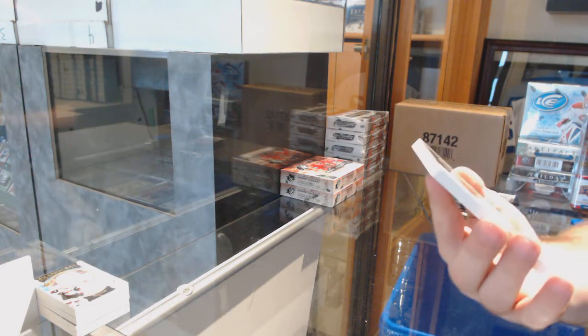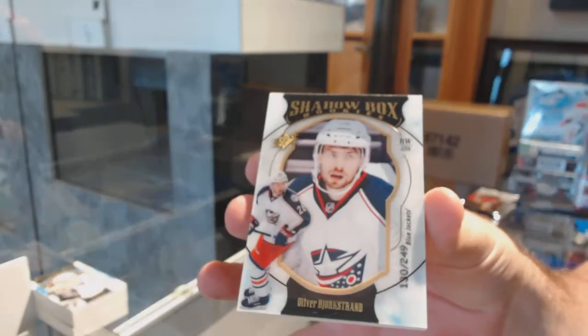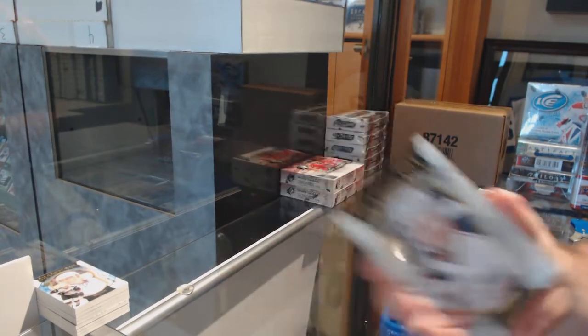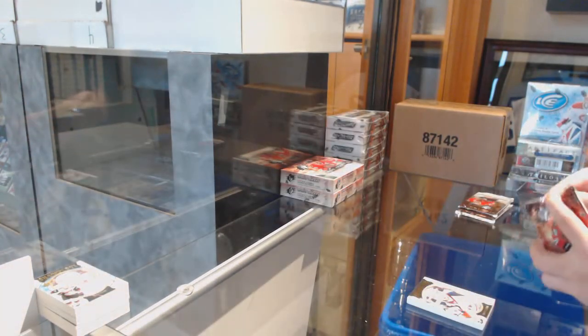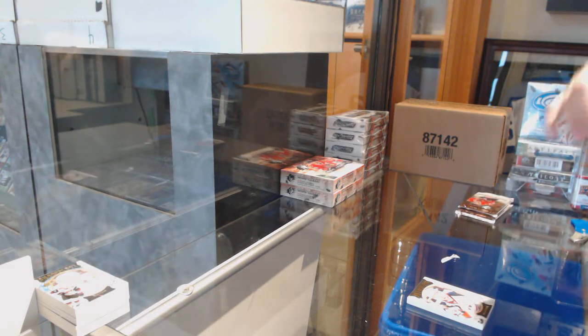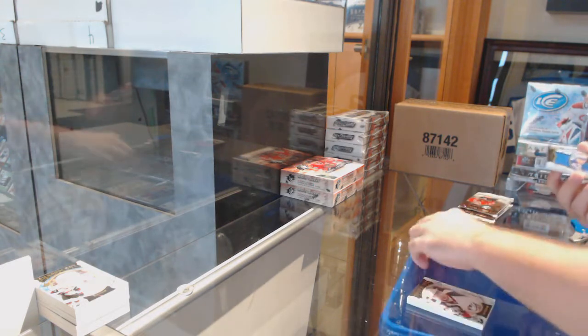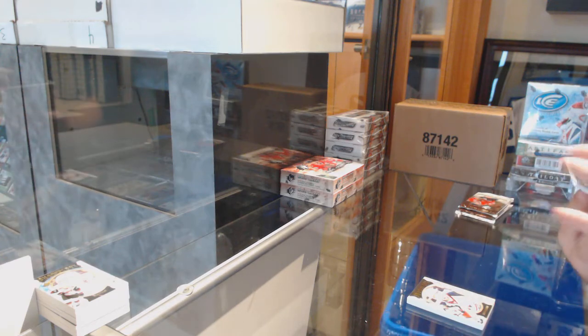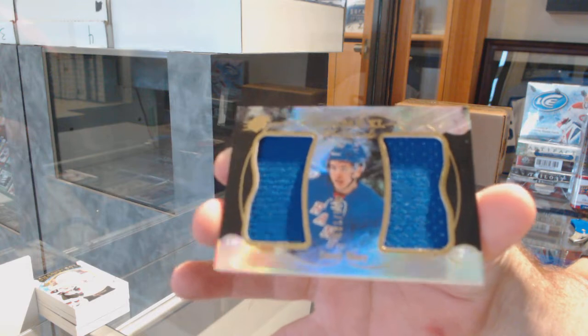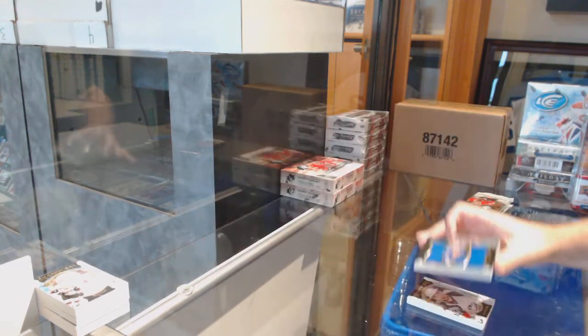We've got a Shadowbox to 249 for the Blue Jackets, Oliver Bjorkstrand. Who's scoring the winning goal tonight? For the Rangers, Jimmy Vesey. Double XL materials. Two empty net goals.